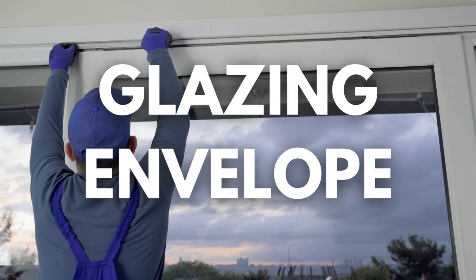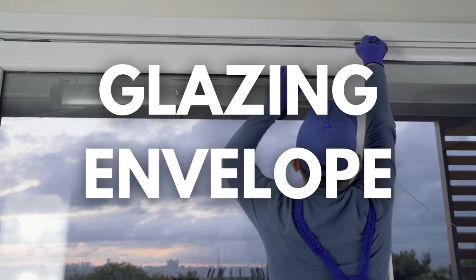Number three: glazing envelope. The windows on this passive home aren't just regular windows — they are triple glazed with super thick vacuum spaces and tempered glass. This makes them five times stronger and better insulated than a standard window.